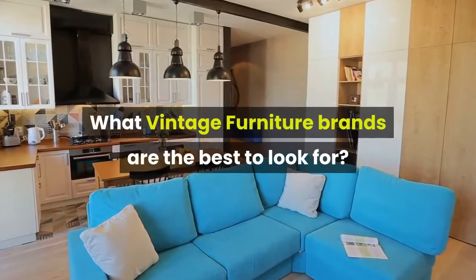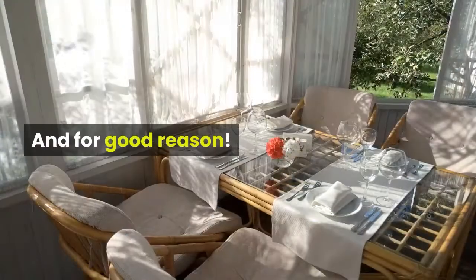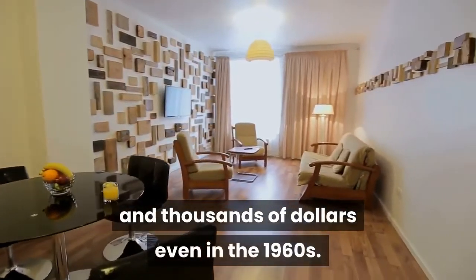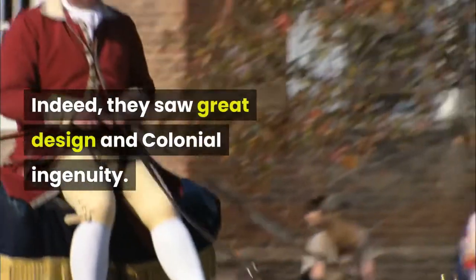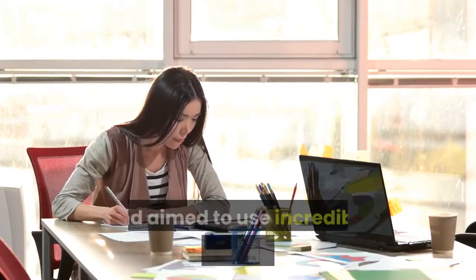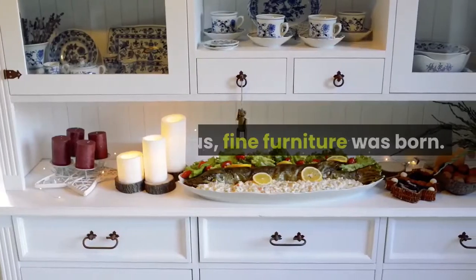What vintage furniture brands are the best to look for? Certain furniture brands have established a reputation for quality, style and finish, and generally have a higher value on the resale market. These brands might have cost the original owner thousands of dollars even in the 1960s. As our country reached the turn of the 20th century, many industrialists looked back on handmade heirloom antiques as their guide, seeing great design and colonial ingenuity. Certain vintage furniture companies copied colonial styles and used incredible age-old techniques, training woodworkers, finishers and joiners in factory settings, bringing hand crafting and technology together to produce furniture on a mass scale. Thus, fine furniture was born.